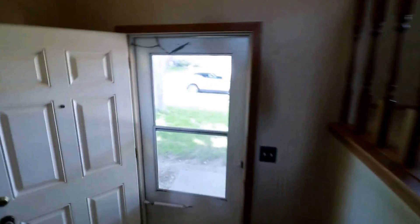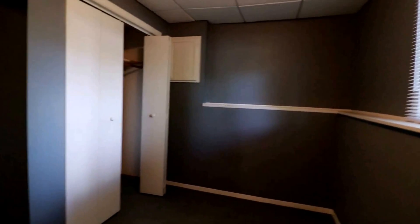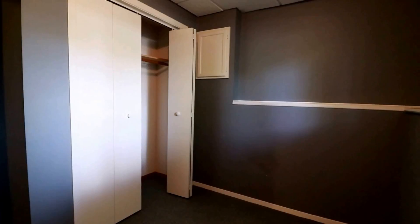It's a split foyer so the rest of the home is downstairs. To our right we have our third bedroom — it does have a ledge on the side, a closet with bifold doors.